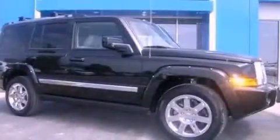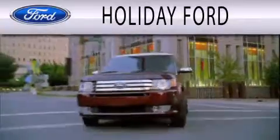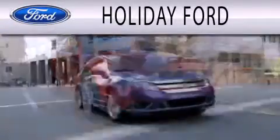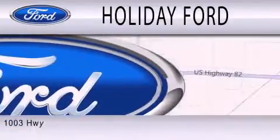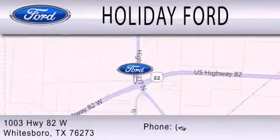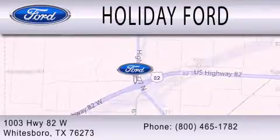Please call today to reserve this vehicle for a test drive. Holiday Ford is dedicated to doing everything possible to ensure that the experience you have selecting your next vehicle is as pleasant as possible. We are located at 1003 Highway 82 West in Whitesboro.